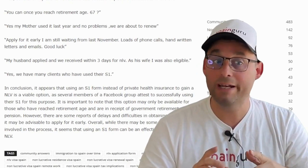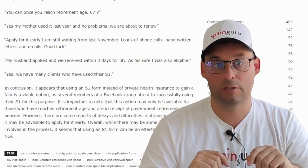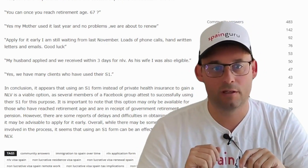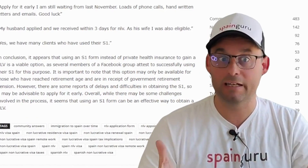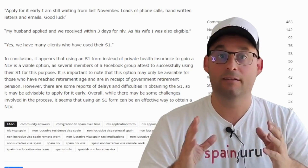Next answer: apply for it early. I am still waiting from last November, and this is now March — that's five months, with loads of phone calls, handwritten letters, and emails. Good luck. Next: my husband applied and we received it within three days for the NLV. As his wife, I was also eligible.